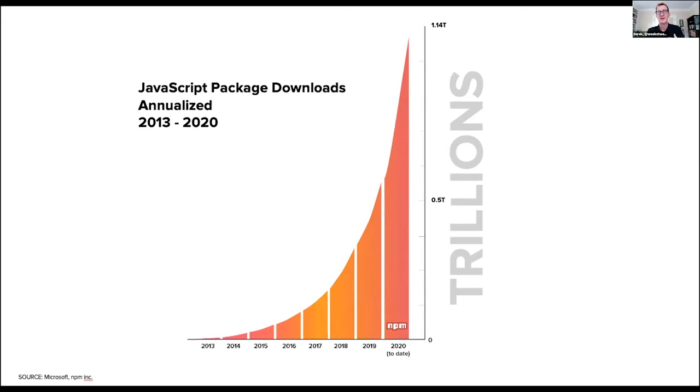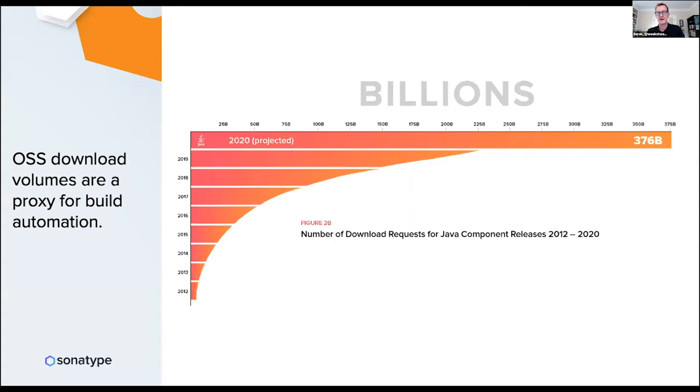To put that in context, there are only about 7.5 million JavaScript developers in the world who would want access to those NPM components. Similarly, I've been tracking Maven Central download request traffic. Last year we saw just over 220 billion download requests of Java components. This year, based on traffic from May and June, we're projecting around 376 billion download requests in 2020.